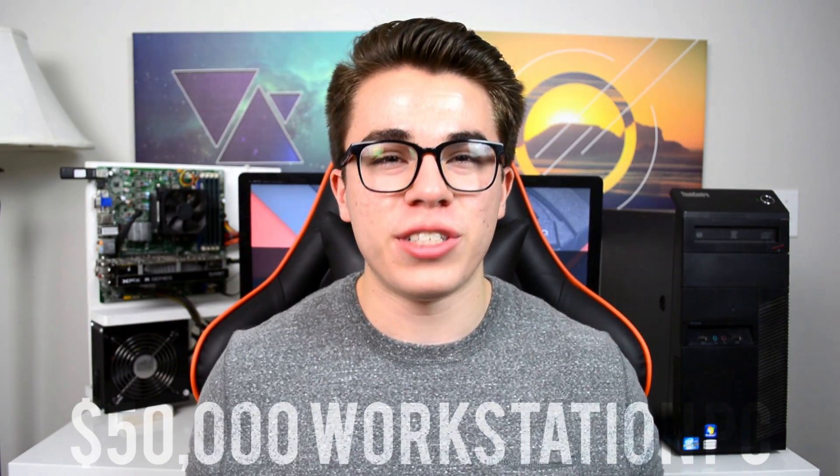Hello and welcome to the Skyfall channel. Today I'd like to introduce you guys to this very inexpensive, pretty cheap, and budget-oriented $50,000 workstation PC for 2017.